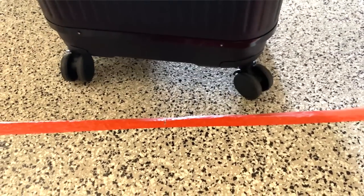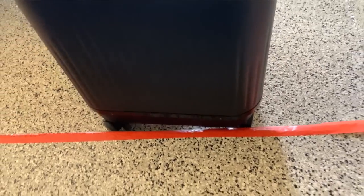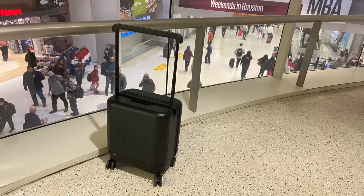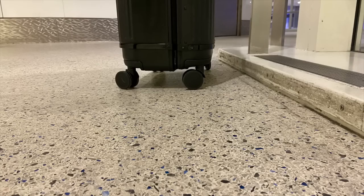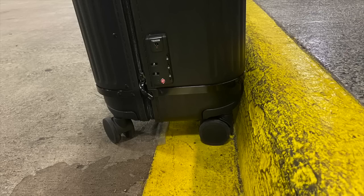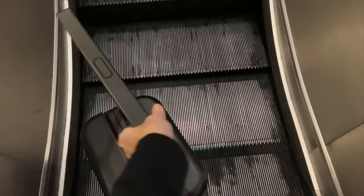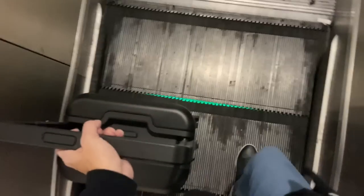Watch this: when I pull my suitcase over to the curb, the base of the luggage hits the curb first, not the wheels — so the wheels are protected from that initial impact. If curbs were low, like two inches off the ground, the wheels would be the first thing to touch, but because curbs are higher than that, the suitcase base touches first before the wheels do. The wheels also roll smoothly onto the escalator with enough space on each step for the suitcase to fit easily.